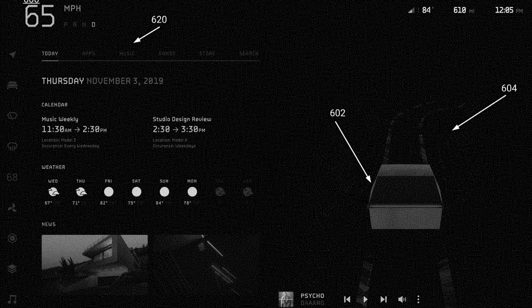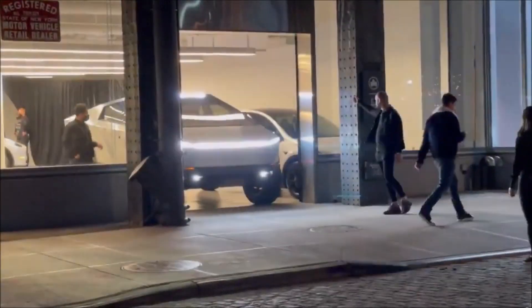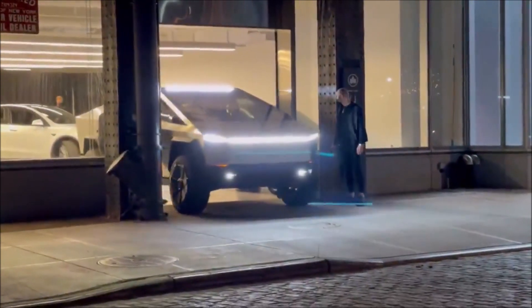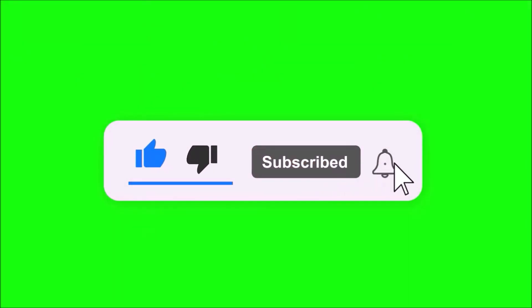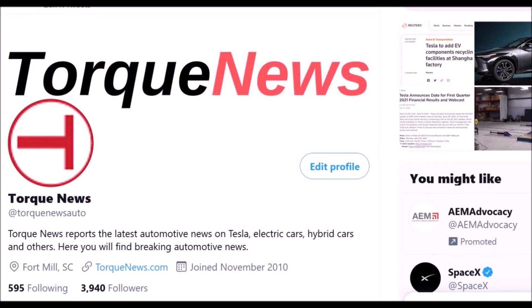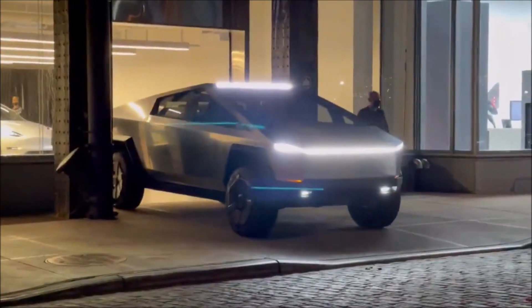We have learned more secrets about the Tesla Cybertruck as they are exposed in a patent application. The electric truck's UI and other upcoming features we have yet to see are already revealed. Welcome back, dear friends. This is Armin Harayan from TorqueNews.com. If you are here for the first time, please subscribe to our channel for daily Tesla and electric vehicle news, and ring the bell so you don't miss my next Tesla story.